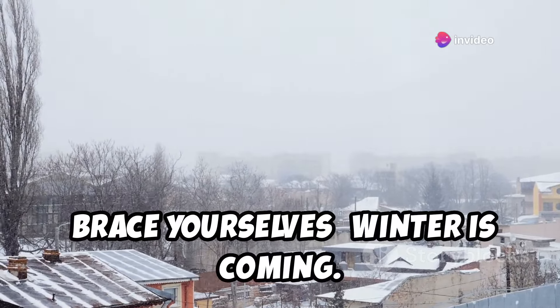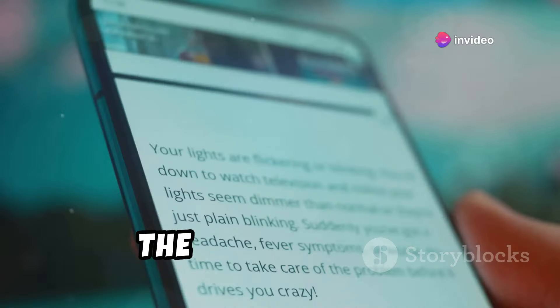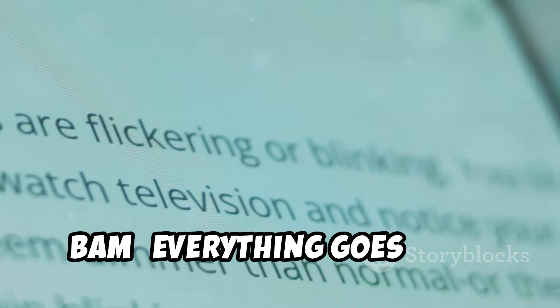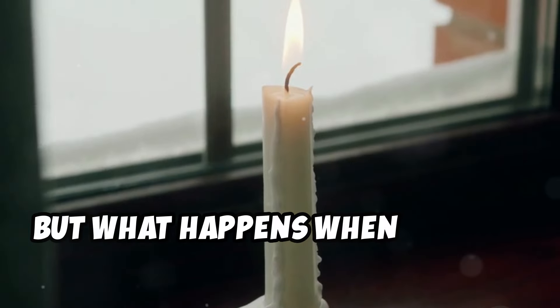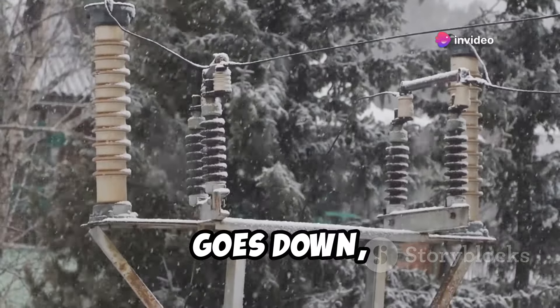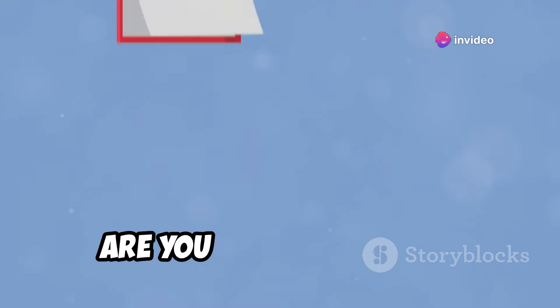Brace yourselves. Winter is coming. Power outages happen. The lights flicker, maybe the Wi-Fi drops out, but then everything goes dark. But what happens when it's not just a quick blip? What happens this winter when the grid goes down and the mercury plummets? Are you ready for that?